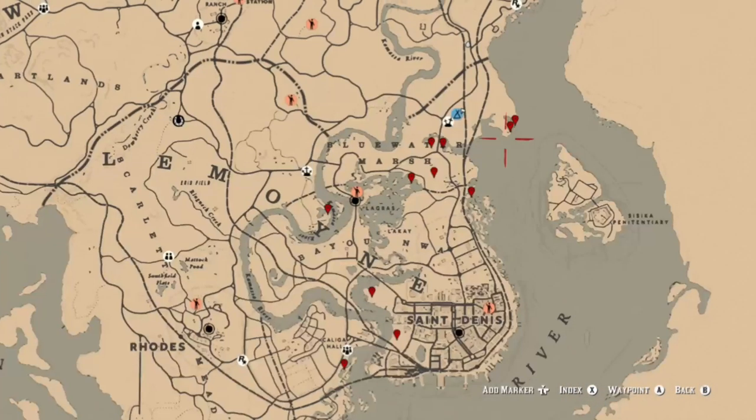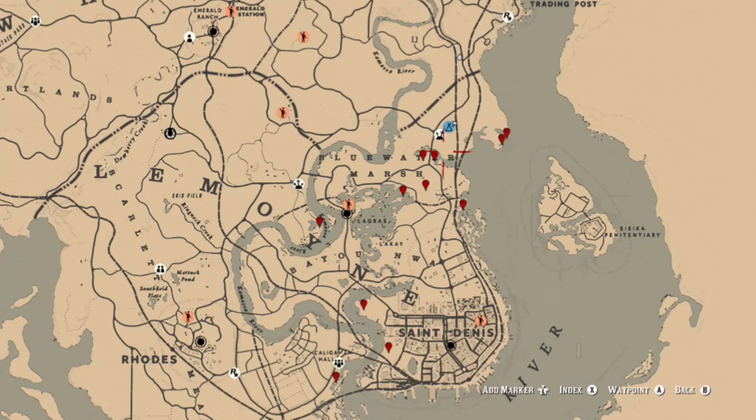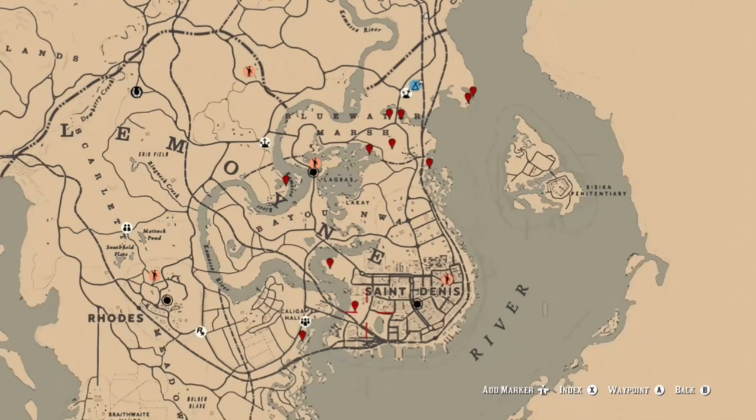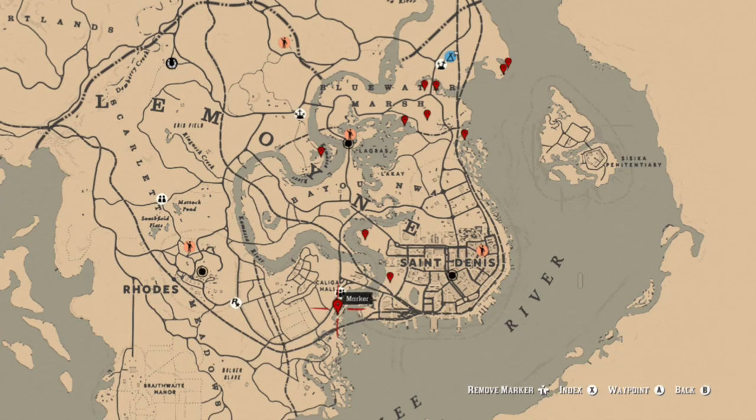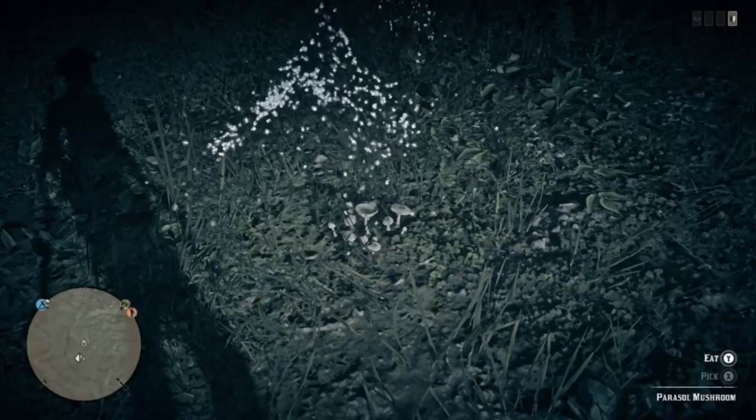There are other locations in this area where you can find some. All along Blue Water Marsh and in the bayou you can find them at those little pinpoints — those are just general areas. If you don't find them, you may have to go ahead and run around, leave the area, come back. Make sure you are looking during the daytime. Here are some more locations down south.